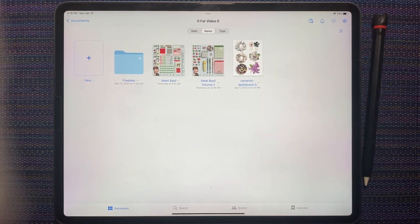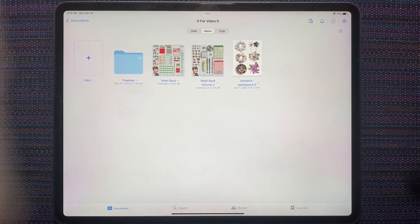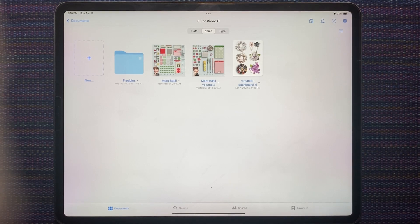Hi everyone, this is Shauna from shauna.plans. It is Monday night and we are going to recap my sticker acquisitions for the week and then do some planning, so let's get started.